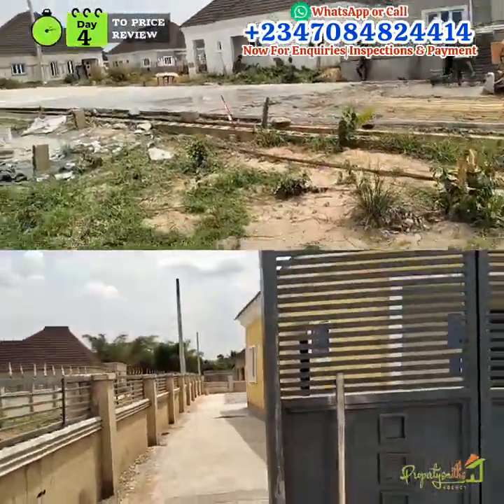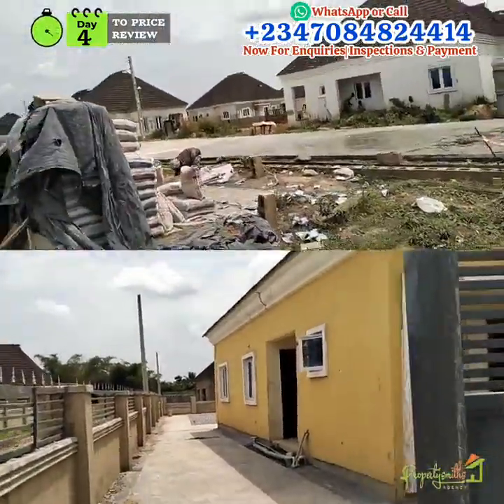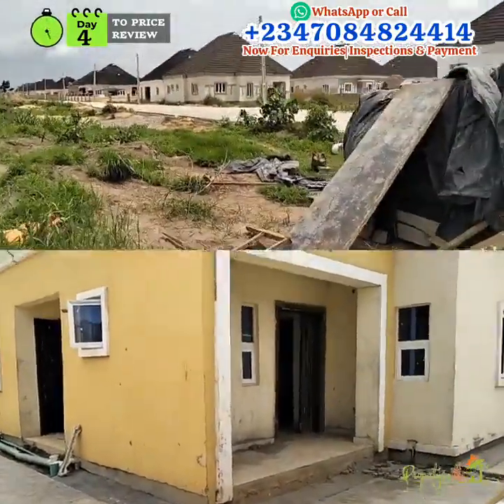The property is already underway. While they are constructing the road, there are other sections constructing the buildings — fast development happening across the estate.